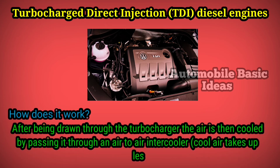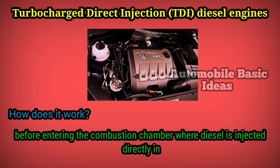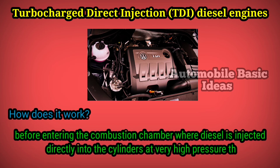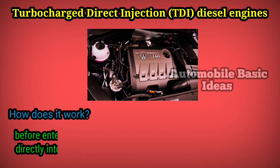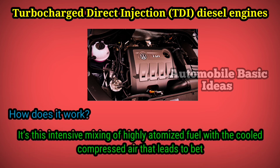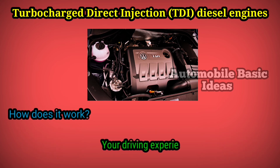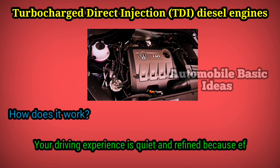Cool air takes up less space than hot air. Before entering the combustion chamber, diesel is injected directly into the cylinders at very high pressure through a nozzle. It's this intensive mixing of highly atomized fuel with cooled, compressed air that leads to better, more efficient combustion.